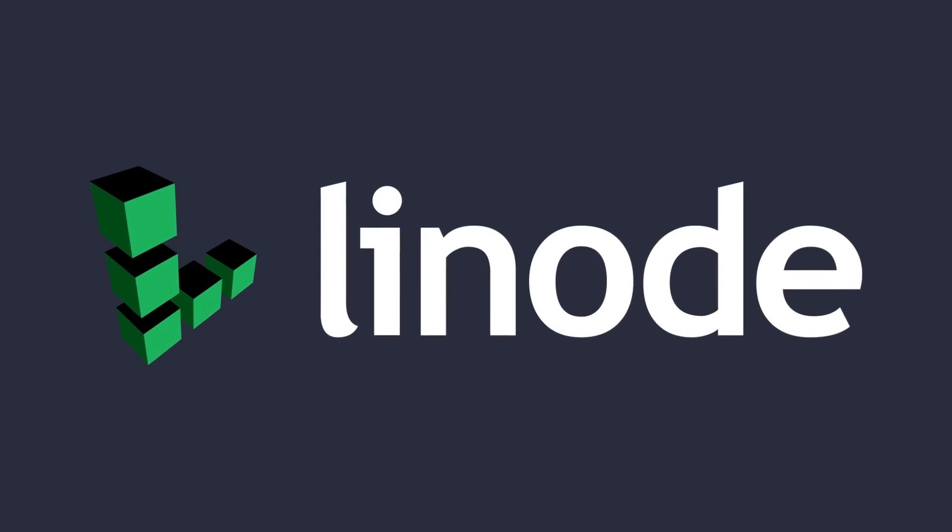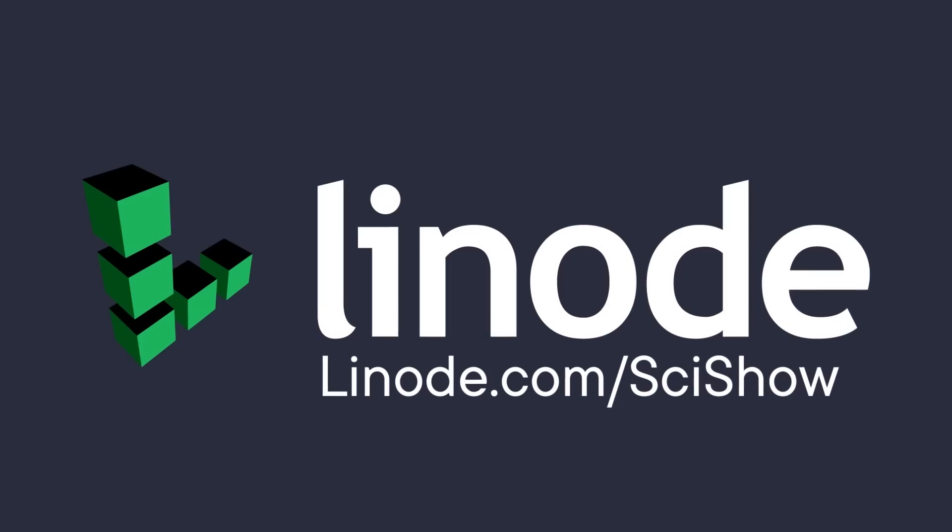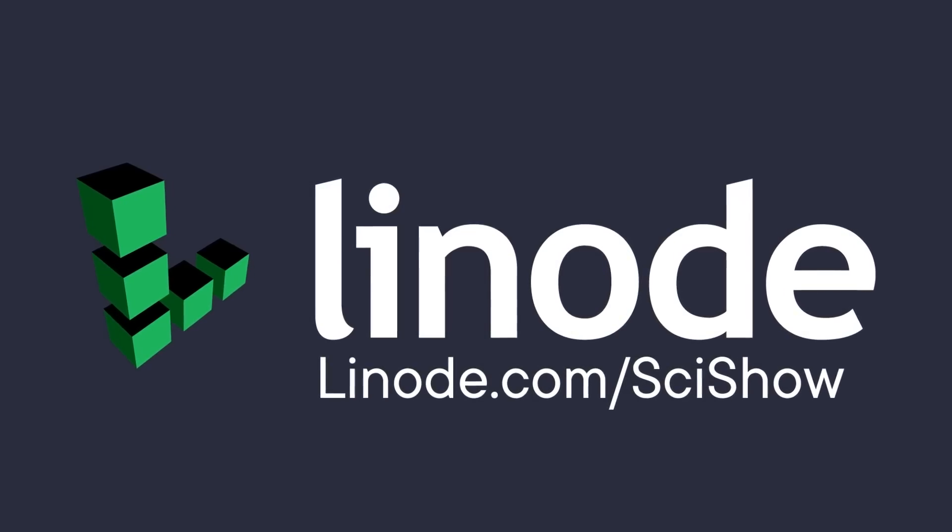Thanks to Linode Cloud Computing for supporting this episode of SciShow. You can go to linode.com/scishow to learn more, and get a $100 60-day credit on a new Linode account.